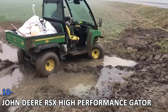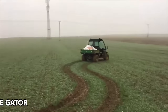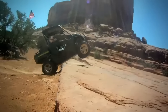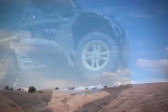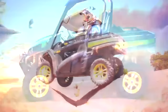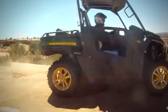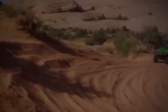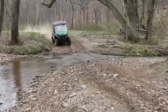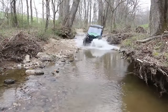10. John Deere RSX High Performance Gator. John Deere is known for innovative RUVs, and the company does not disappoint with its latest high-performance offering, the Gator RSX 850i. The vehicle provides the handling and performance necessary to maneuver tight off-road turns around your range or backcountry trails. The speed of this ATV is top-notch, reaching 53 miles per hour, while the payload is 800 pounds. The vehicle has a towing capacity of 1,200 pounds, and the overall experience is a lot of fun.